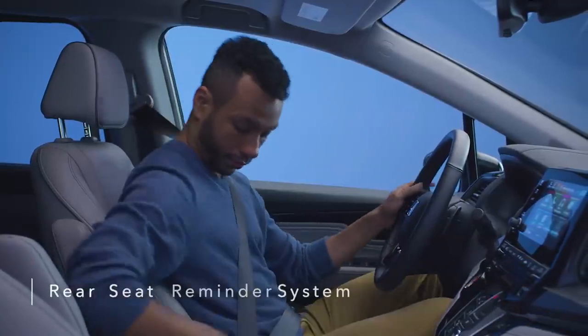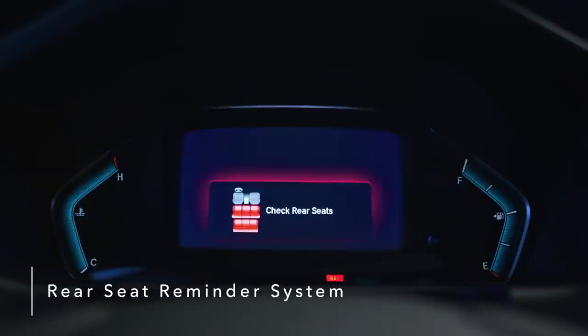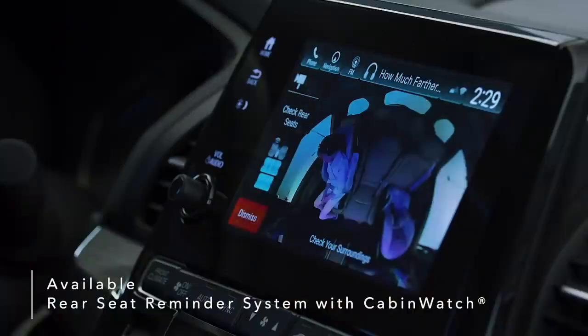Never worry about forgetting your precious cargo with the Odyssey's rear seat reminder system. The system alerts you to check the rear seating area when exiting the vehicle. The Odyssey also introduces the industry's first rear seat reminder that combines a chime and dashboard warning with an available Cabin Watch camera view of the back seat.